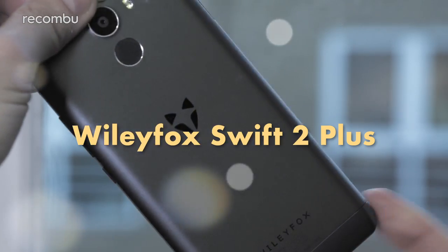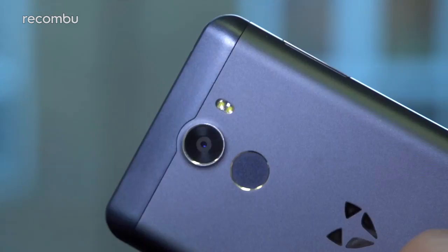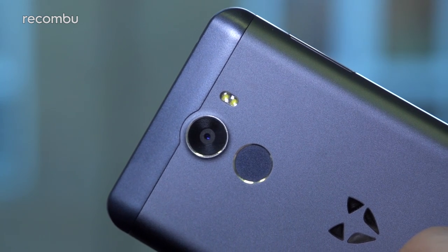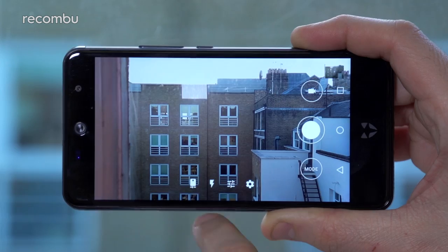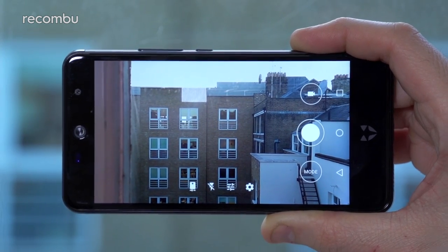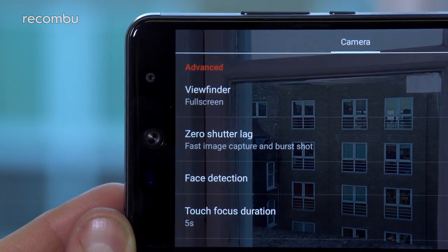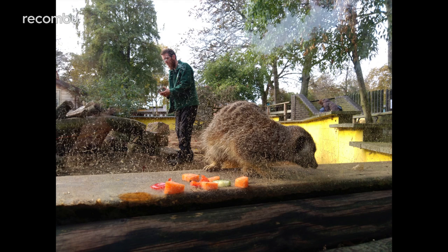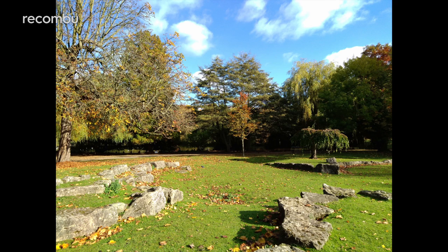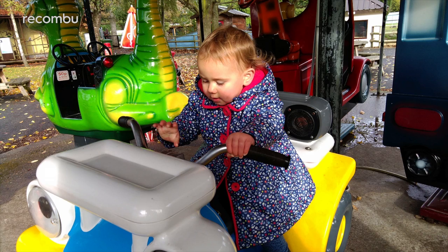On the back of the Wily Fox Swift 2 Plus you'll find a 16MP snapper, bolstered by a dual LED flash. At this price point it's a pleasingly dependable shooter, and a definite step up from the standard Swift 2's 13MP camera. That autofocus is fast, with the ability to burst-shoot by pressing your finger down. Focus deals well with everything from up-close shots of wildlife to sweeping landscape photographs, and even fast-moving subjects like pets and kids are usually caught without too much blur.